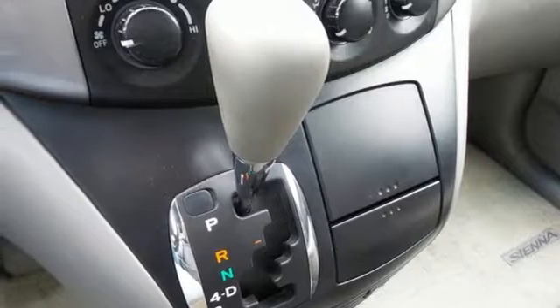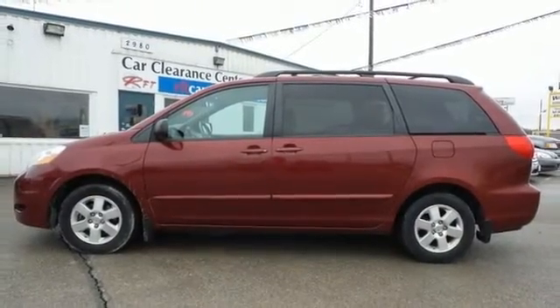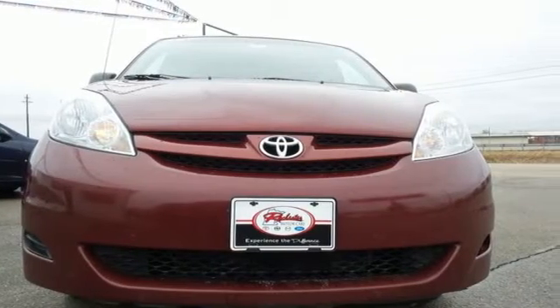This very desirable minivan offers crisp performance, Toyota quality, and a long list of safety equipment. Come on in today and take it for a test drive.